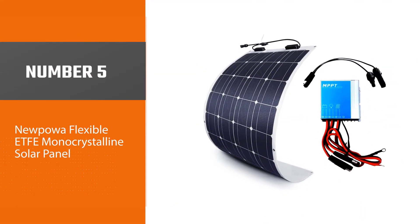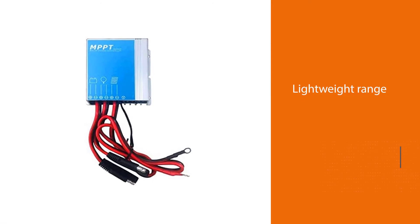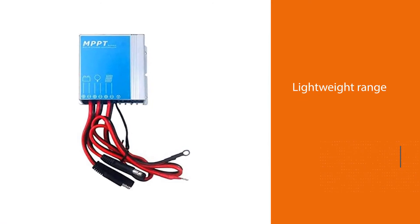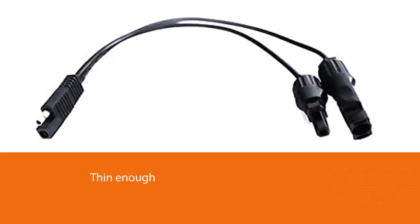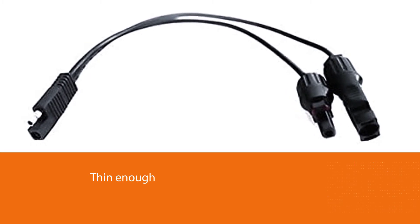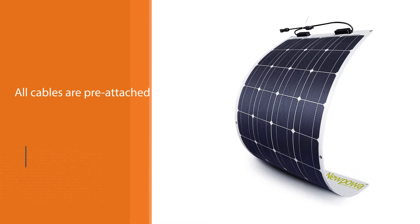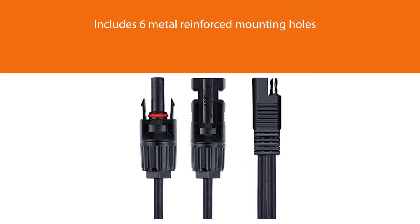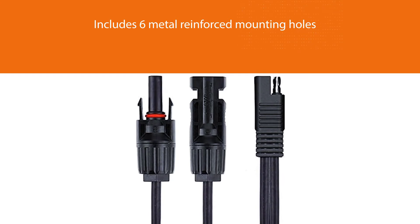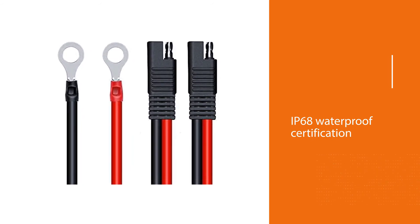Number five: Nupowa Flexible ETFE Monocrystalline Solar Panel. This model is in the lightweight range, which vastly increases its portability. It's thin enough to be out of sight when mounted on a roof and will also fit snugly for transportation. All cables are pre-attached, making it much easier to set up, and the mounting kit is readily provided. This includes six metal-reinforced mounting holes that make the panel ideal to mount onto any surface, however curved, irregular, or oblique. With an IP68 waterproof certification, it is perfect for water outings and can withstand high temperatures, making it extremely durable.